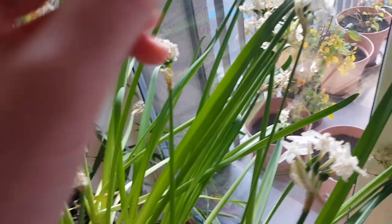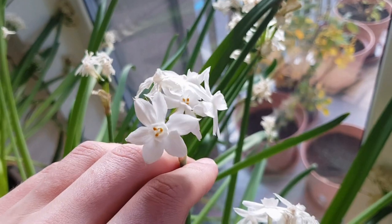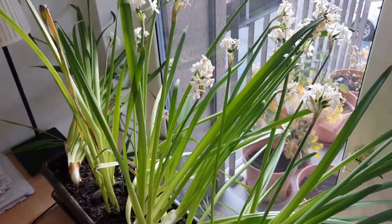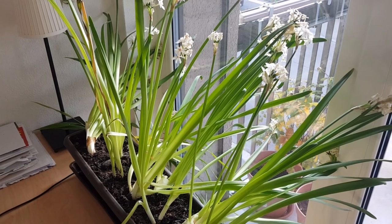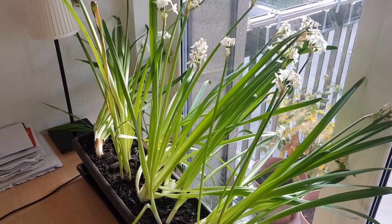There are a couple of white ones that are still left — for example this one — but they no longer smell. So most of the flowering is over and the foliage is going to stay on for another maybe six weeks, but the more beautiful part of the life cycle of the bulbs is over.